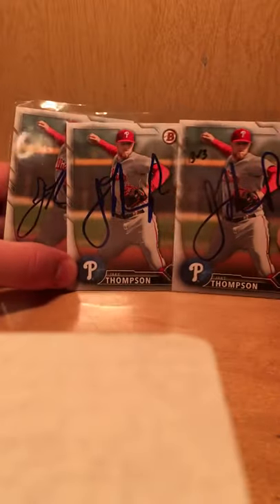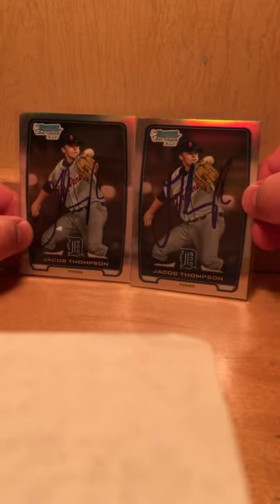My favorite of Kevin Rupp's is the Stadium Club. Got Jake Thompson — six total: three Bowman papers, another Bowman, and two Refractor rookie cards. Samil Valentin on one. Three from Vincent Velasquez — a rookie card, a Topps, and my favorite, Topps Chrome.